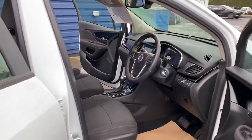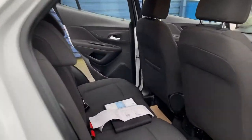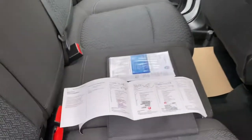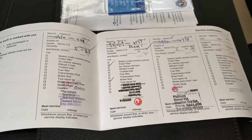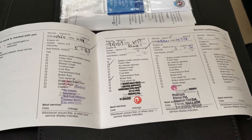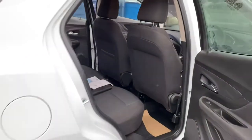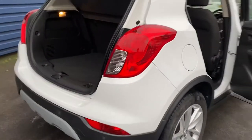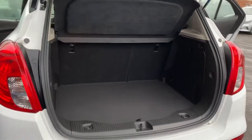With it being only 17,000 miles, it's done very little miles. I mentioned the full dealer service history, with the last service being done in June last year at 14,000 miles, so all the history is up to date on the vehicle. We also have a space saver spare wheel with it.